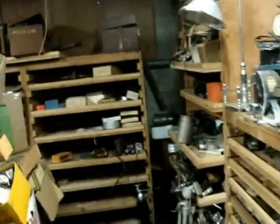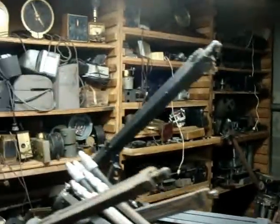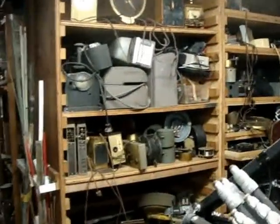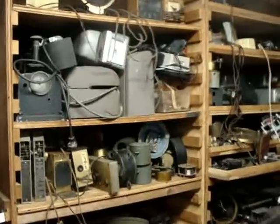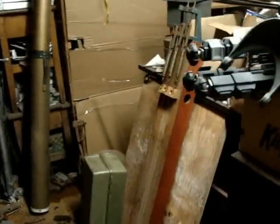If you want to come by and take a look downstairs in the basement, we can open it up for you. We'd really like only serious buyers who are going to buy in bulk, and there will be a time limit. There are more and more tripods here — unique items.